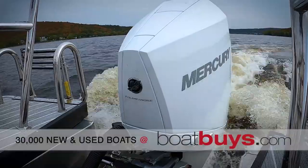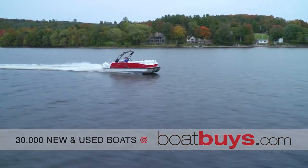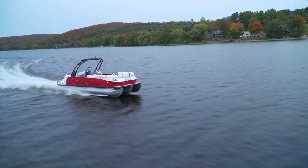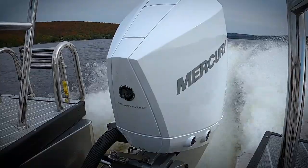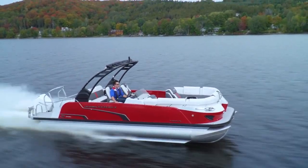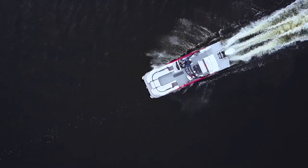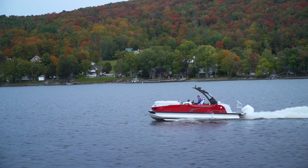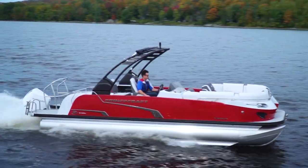Even at speed, I can pitch this thing on its side and it is so stable — perfectly level all through the turns. This is a really impressive ride. I don't know if pontoons were supposed to go this fast, but I sure am glad they do. This thing rips. Full load and we are cruising, and there's 50 miles an hour top speed. What a fun boat to drive, and almost just as much fun to look at. The Vogue 25 RL ain't going out of style anytime soon.